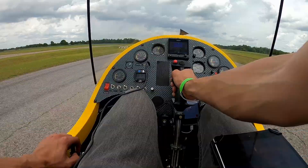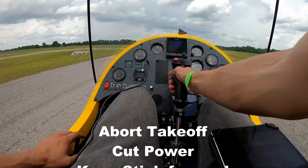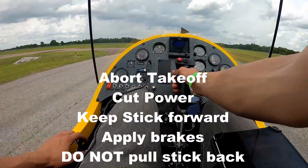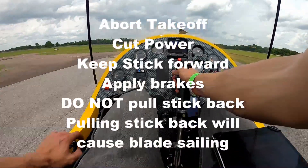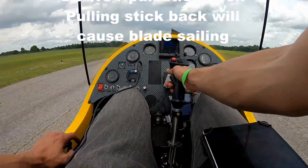That lets the pilot know that hey, you're botching things up — you need to abort your takeoff, just like I did right there. I kept the stick forward and applied the brake. That's one of the common accidents you see in the gyroplane system, and the gyro warning system helps counteract that.